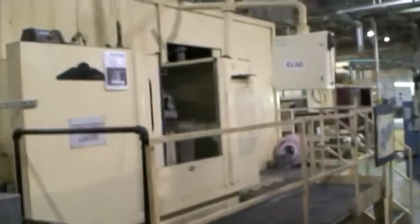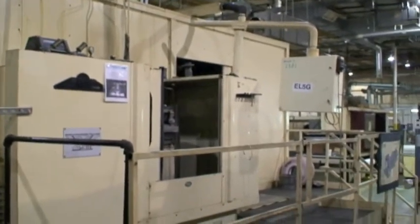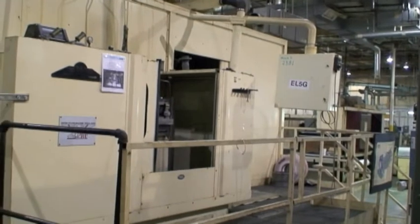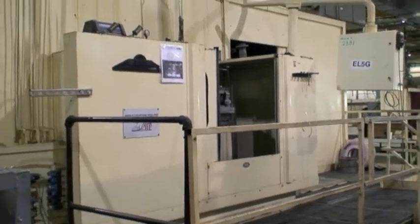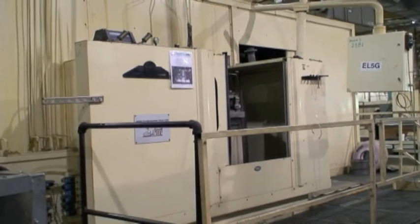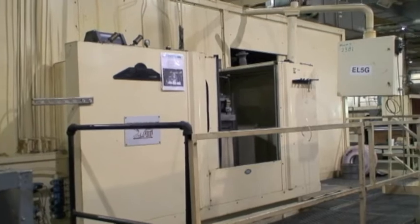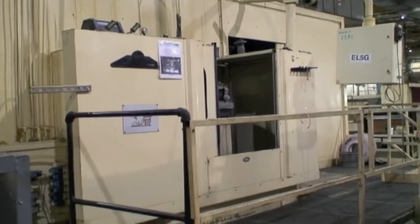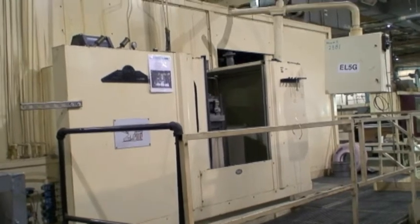That's the machine. Hopefully someone will have some use for it because it's in great condition — a great opportunity. We look forward to working with you. Feel free to give us a call. Thank you.